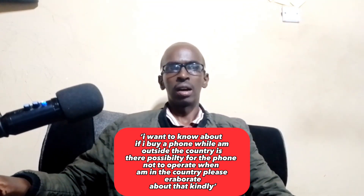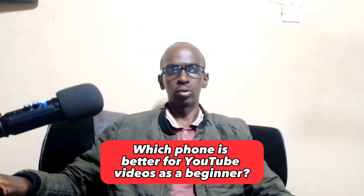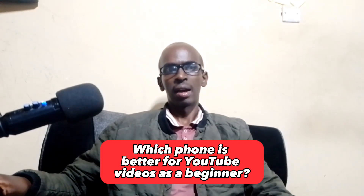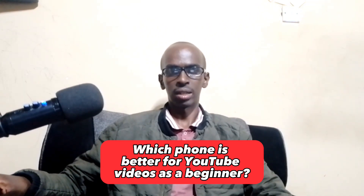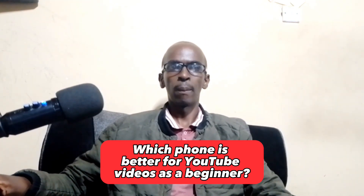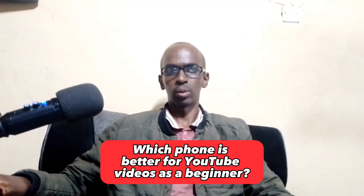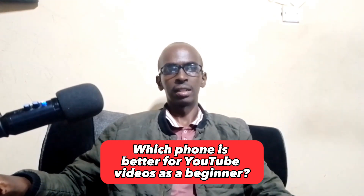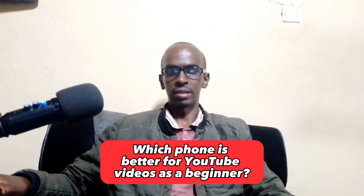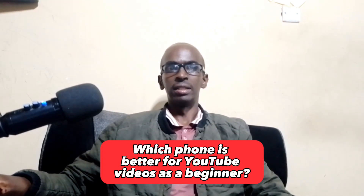The second question is: which phone is better for YouTube videos as a beginner? There are many great phones perfect for making YouTube videos as a beginner. The first pick is the Apple iPhone 14 Pro — this phone has a powerful A16 Bionic chip, a versatile triple lens rear camera system, and a bright and sharp Super Retina XDR display.